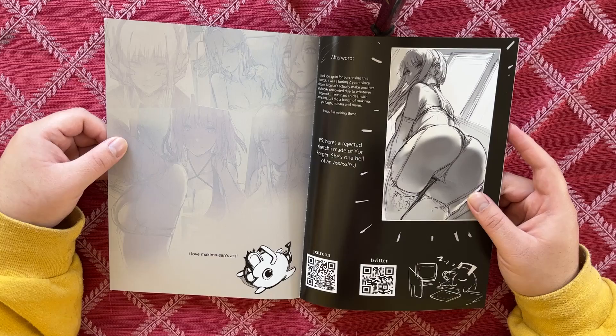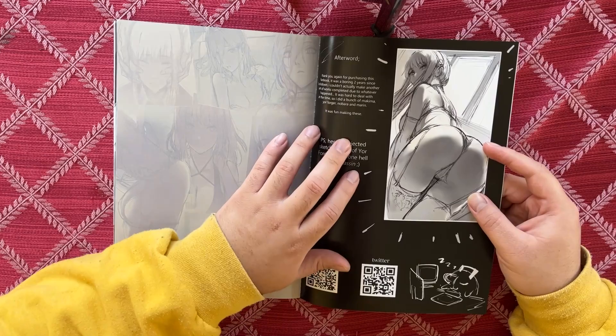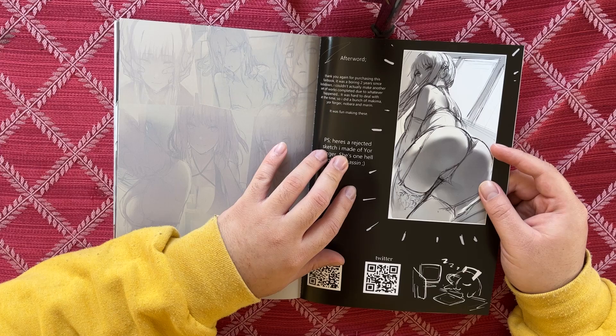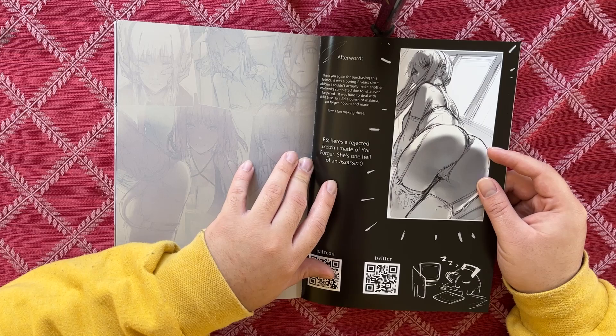We're reaching the end of the book. 'I love Makima-san's ass' — there you go. What more can we say? The afterward reads: 'Thank you again for purchasing this fan book. It was a boring two years since the lockdown — I couldn't really complete another set of works. It was hard to deal with at the time, so I did a bunch of Makima, Yor, Forger, Nobara, and Marin.'